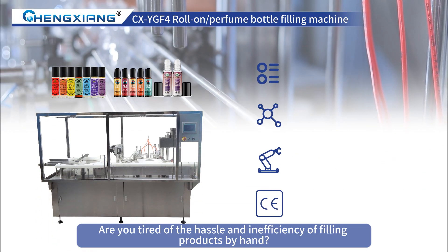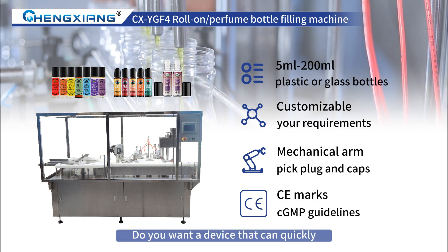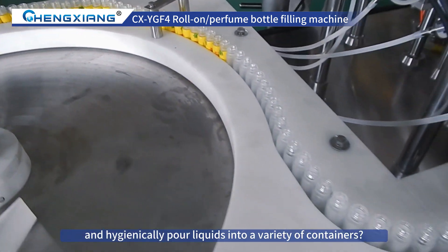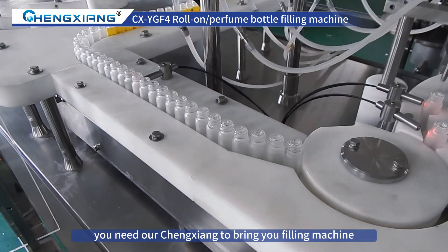Hello everyone. Are you tired of the hassle and inefficiency of filling products by hand? Do you want a device that can quickly, accurately, and hygienically pour liquids into a variety of containers? Well, you need our Chingxiang filling machine.